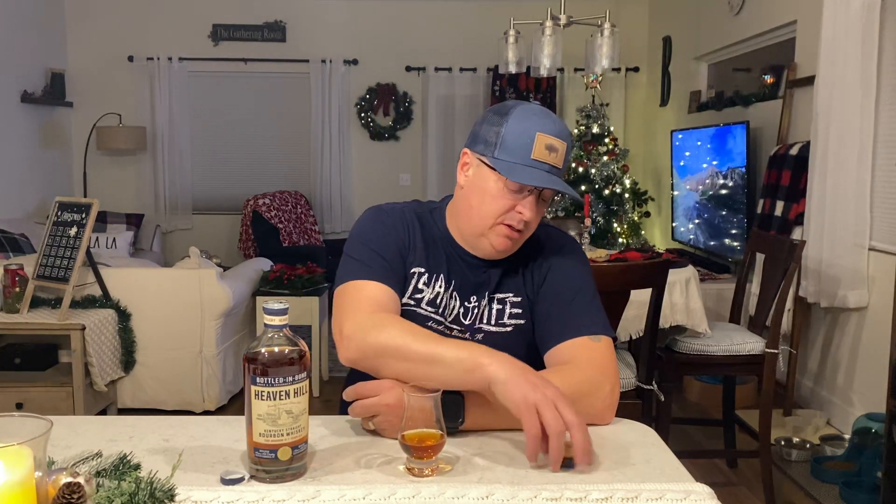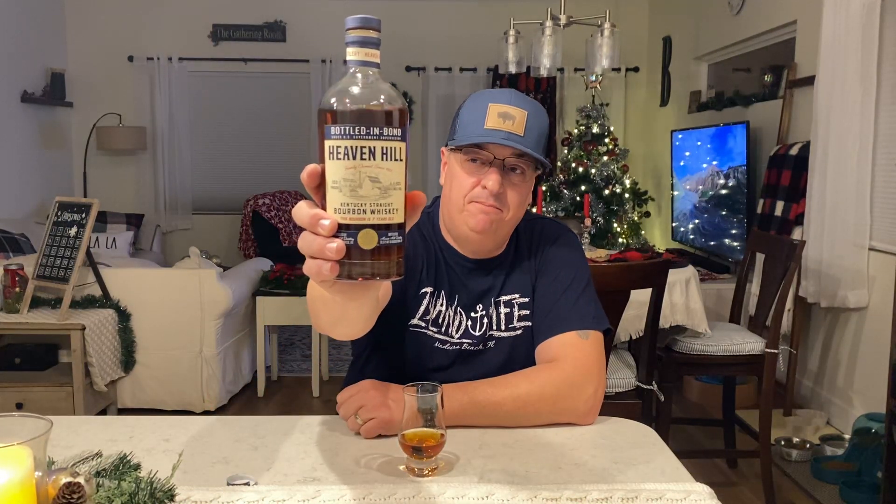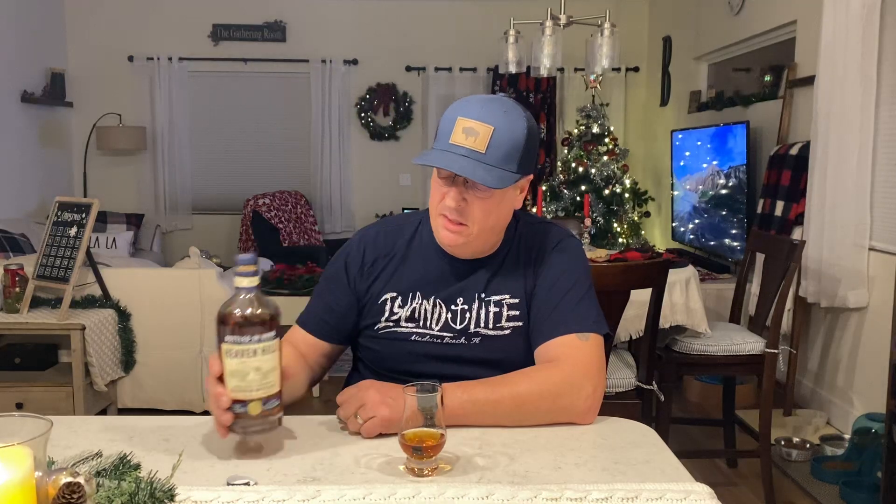Heaven Hill Bottled in Bond — build those friendships, those relationships. Beach Sand Bourbon — hit like and subscribe to the channel, share it with your friends, check out our Patreon. We're gonna have some special things coming up probably in January; there is a free membership on there so you might want to check that out. Have yourself a great night, we'll see you tomorrow and see what we're gonna open next.